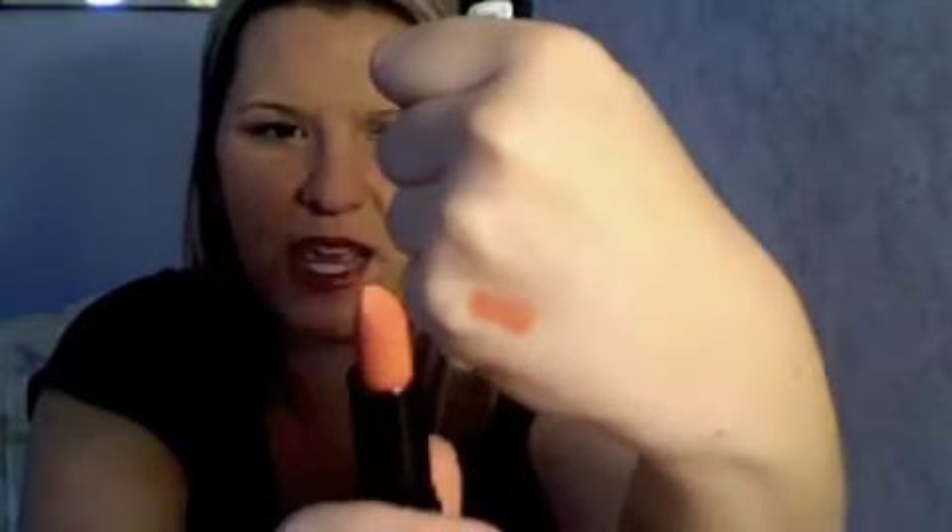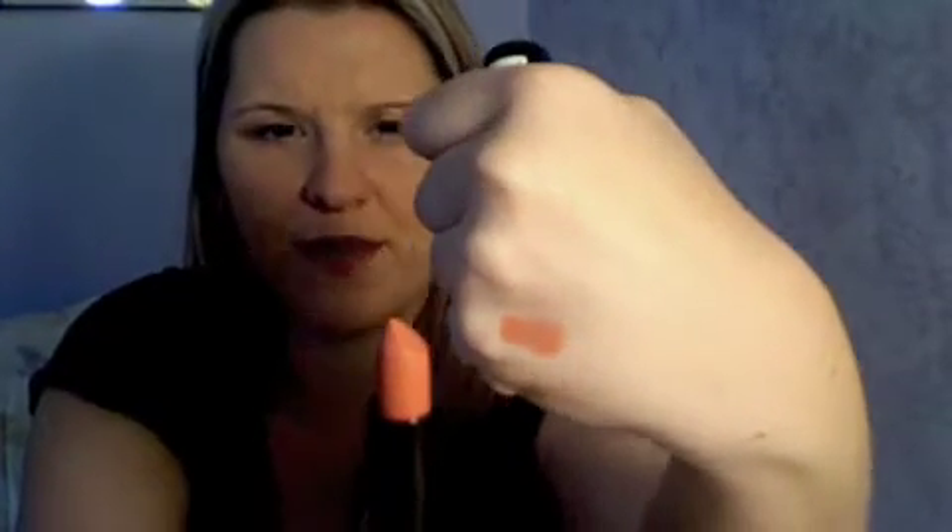This is my first lipstick. Let's see if I can swatch it for you. This one is in Indian Pink — and there it is right there. It's just this really pretty pinky coral. I would say more of like a pinky peach color. So that's Indian Pink.